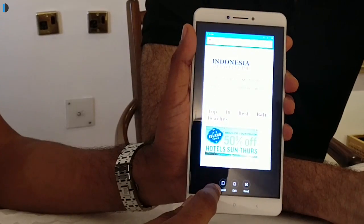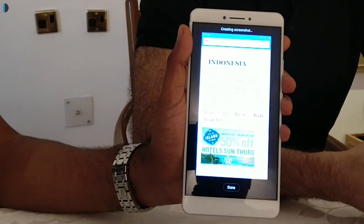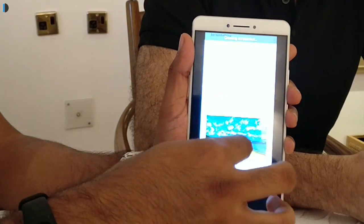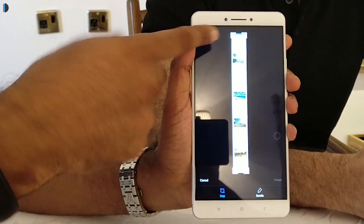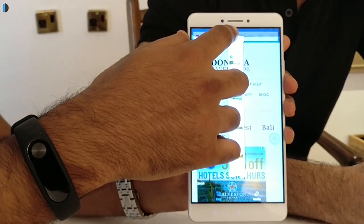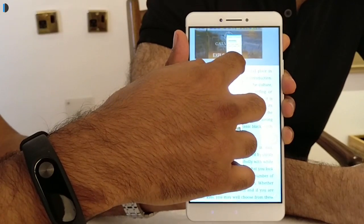The next feature is scrolling screenshots. You can now take a really long screenshot of a web page, directions, or anything that spans more than one screen, and save it as a single screenshot. Just take a screenshot, tap on the preview, and start scrolling to capture more. You can later refine and cut the portion of the screenshot you need to save. It's very useful for capturing directions, recipes, and other long content.